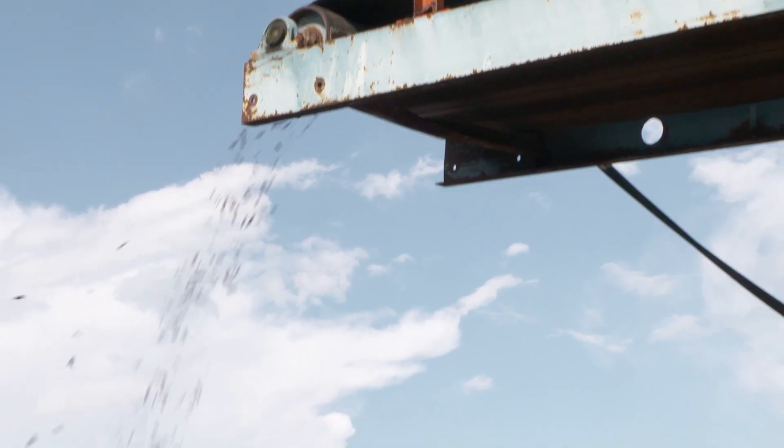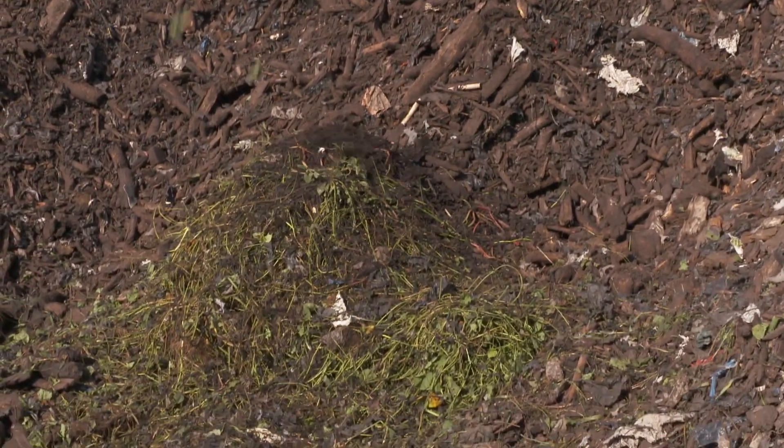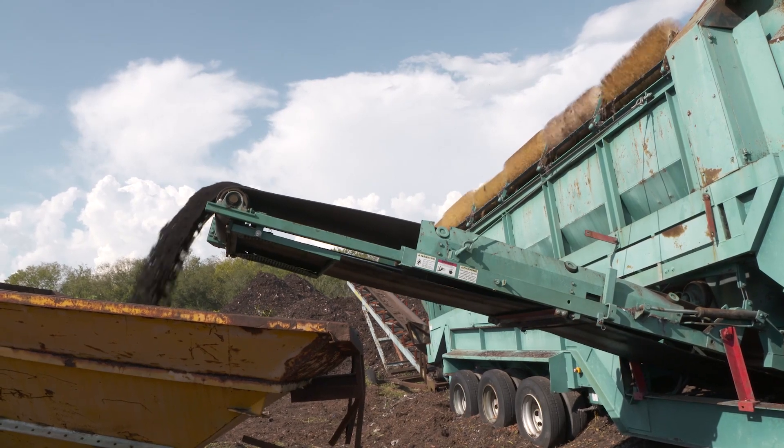The Cummins engine, the 4.5 that we have in here, it actually saves a lot of money by not having to run it at a higher RPM, which saves us maintenance, saves us parts, saves us downtime, saves us fuel costs, saves us everything.